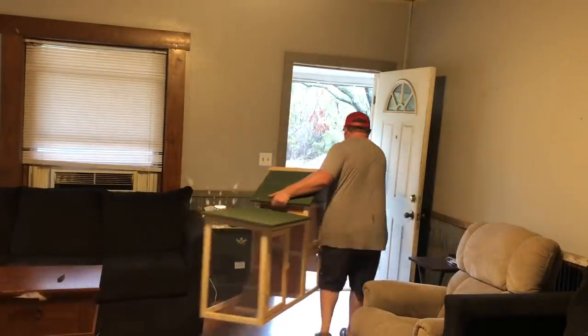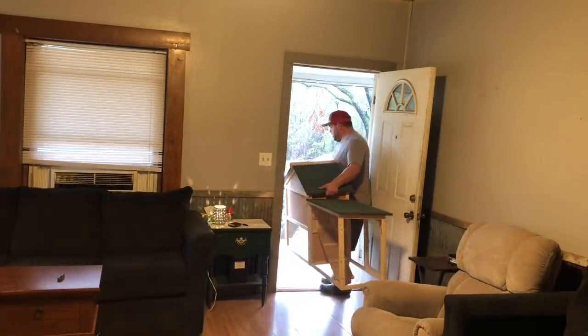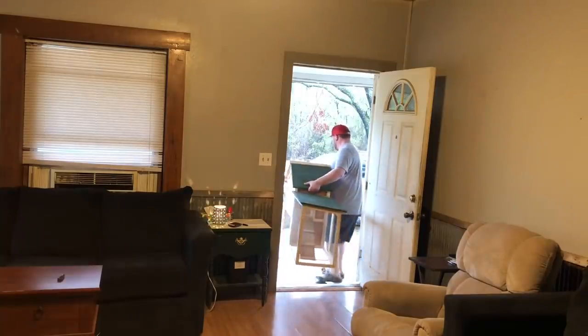We're going to see if we can't get this bad boy out into the barn without it falling apart on us. I gotta say that moved very easily.